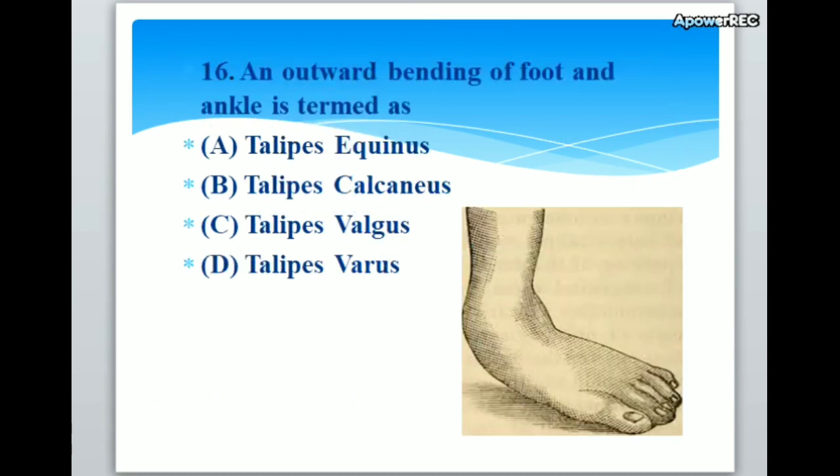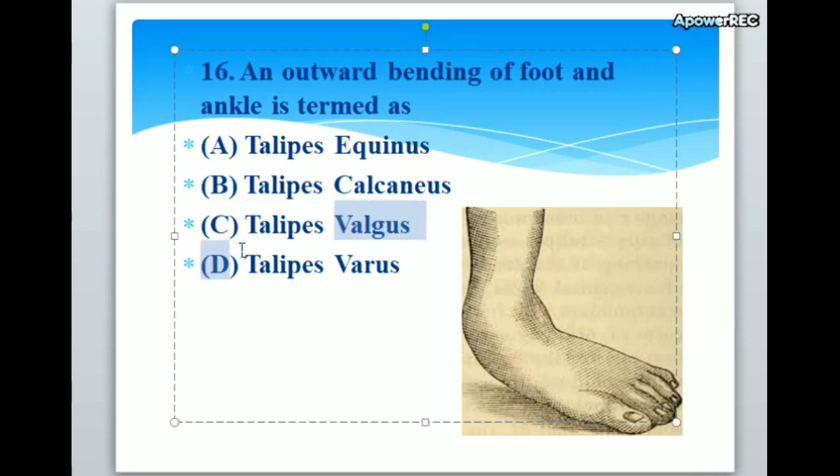An outward bending of foot and ankle is termed as A. Talipes equinus, B. Talipes calcaneus, C. Talipes valgus, D. Talipes varus. Correct answer is C. Talipes valgus. An outward bending of foot and ankle is termed as talipes valgus.